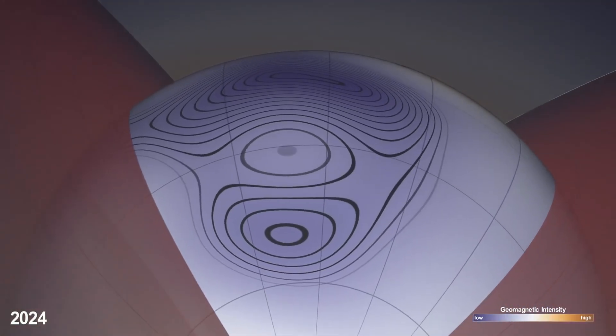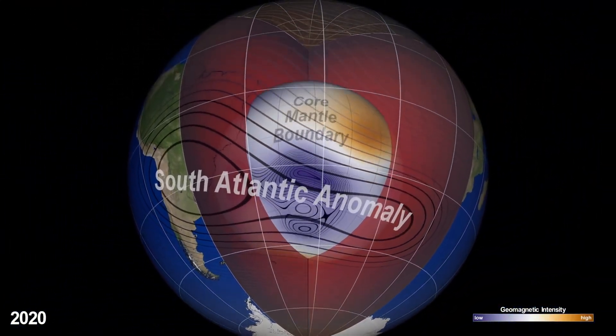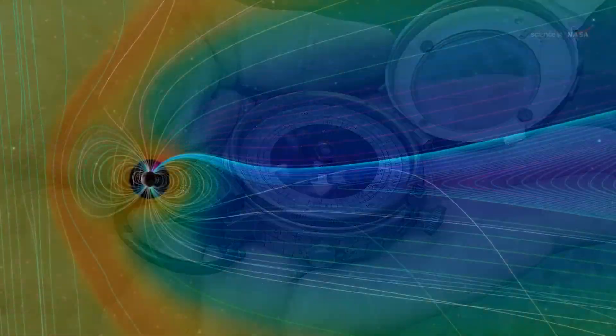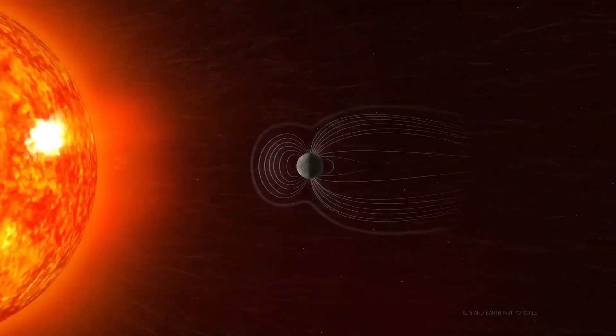Earth's magnetic field is always gradually changing — between getting weaker, stronger, the magnetic poles constantly moving, field lines changing in directions over time, with the magnetosphere battling the solar wind from the sun constantly.